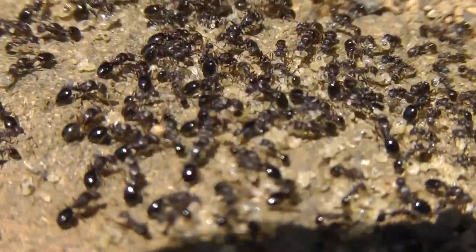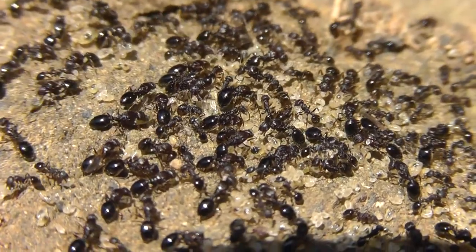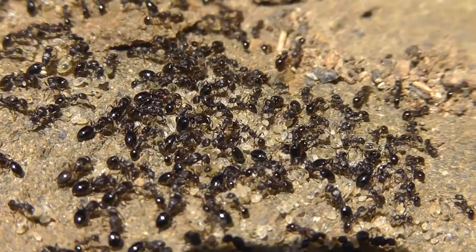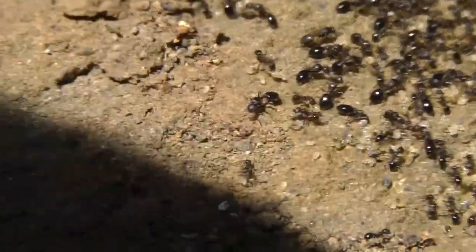I feel so bad that through our discussion of geology I ended up breaking their home open. Sorry little ants. We'll try to replace that rock on there carefully. They'll have to move — there's the crack up here, they can move a little further up.